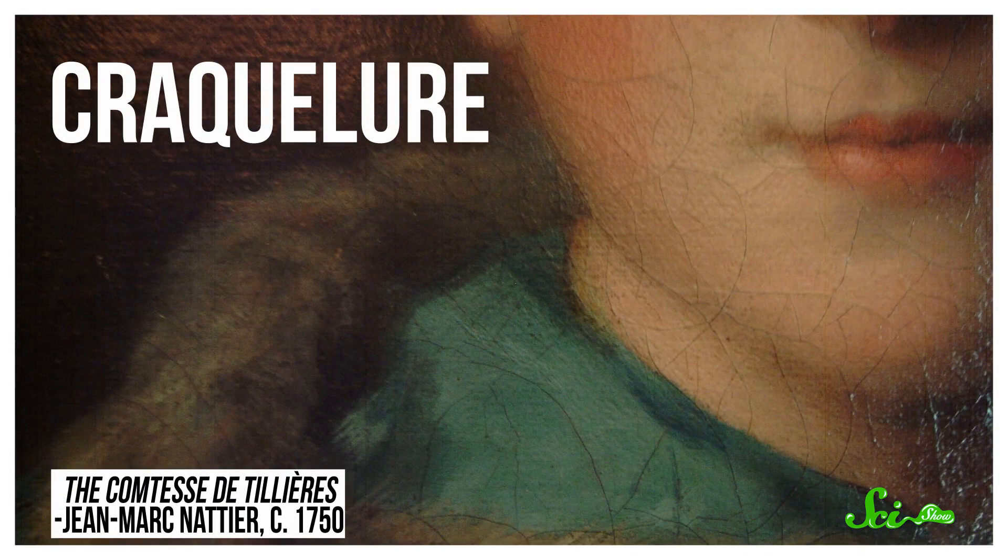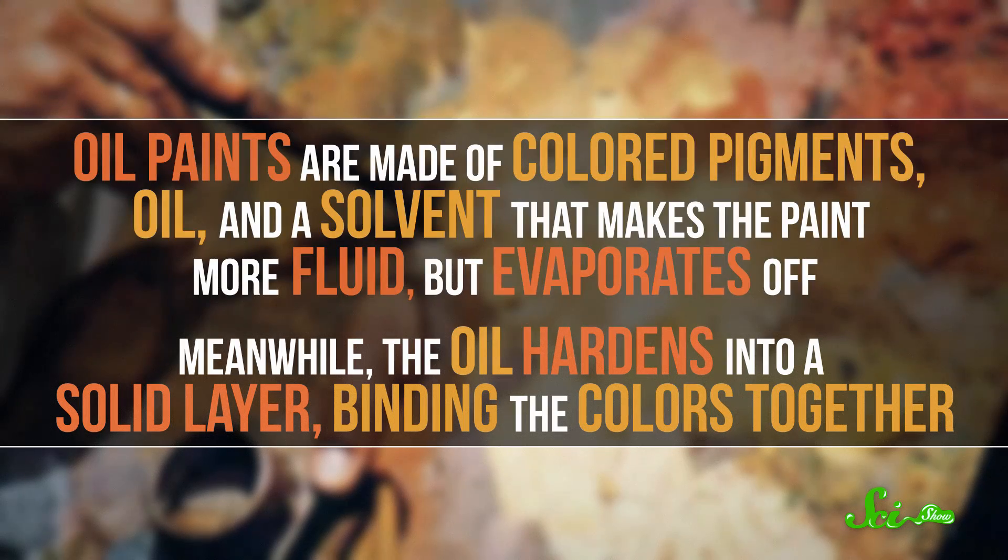Starting at the surface: old paintings naturally develop networks of cracks, called craquelure, over time. These patterns reveal clues to the painting's origin and history. Oil paintings are made of colored pigments, oil, and a solvent that makes the paint more fluid but evaporates off. Meanwhile, the oil hardens into a solid layer, binding the colors together. But time takes its toll, and this solid layer starts to crack, thanks to changes in temperature and humidity, or just people handling the artwork.